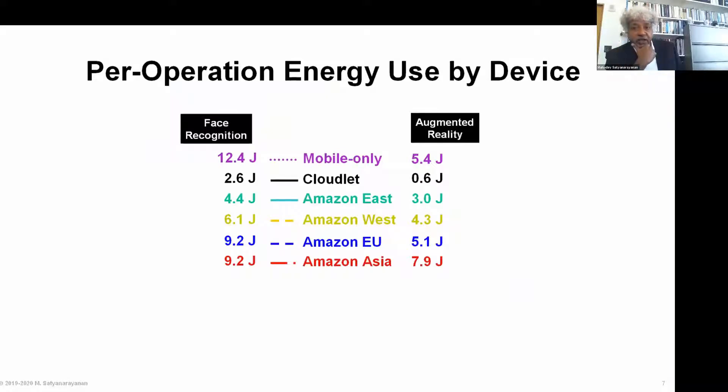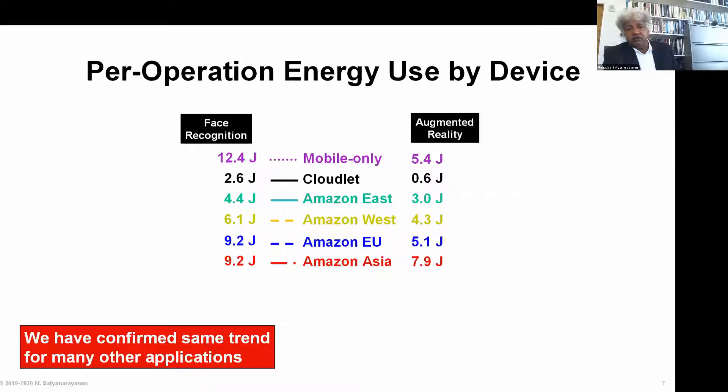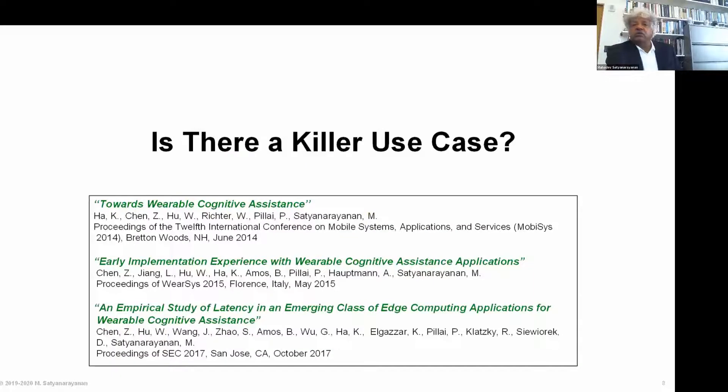Battery life also matters on mobile devices. The longer latency shown in the previous graph translates into increased energy consumption per operation — this is the energy consumed by the mobile device while waiting for the response to return. Because hardware is designed to have tail states which keep the device in high energy states a little while before being put into sleep state, these translate into lowered battery life when you perform the operation further away. These numbers have been verified for many other kinds of applications.